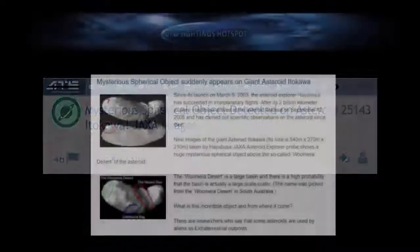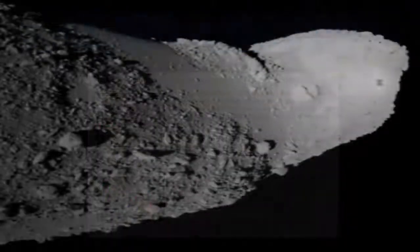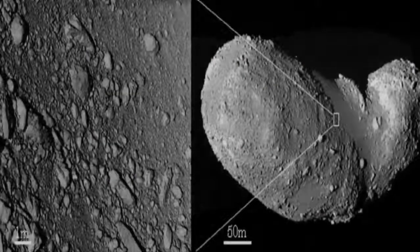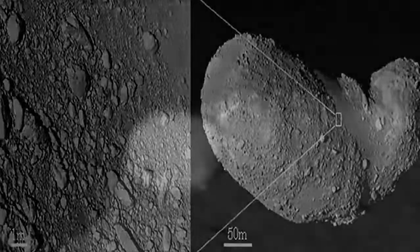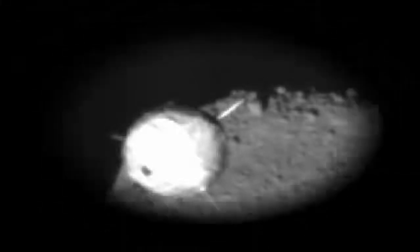Was this small asteroid chosen for the first major exploratory program above all other asteroids because the Japanese knew something we didn't? Just what could this object be? We just hope they explore it further, and whatever they discover, they share it with the world.